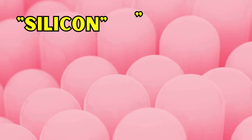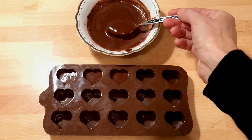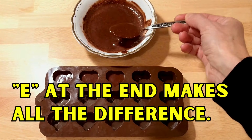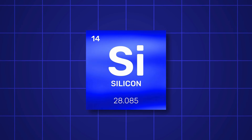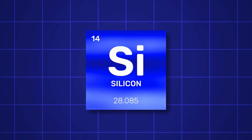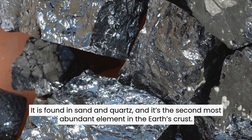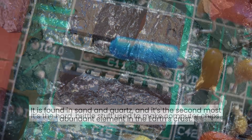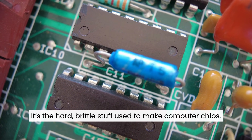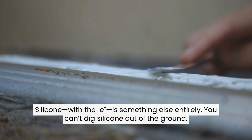First, let's clear up the biggest confusion. You have likely heard the words silicon and silicone used interchangeably. But in the world of science, that one letter E at the end makes all the difference. Silicon, without the E, is an element — number 14 on the periodic table. It's found in sand and quartz, and it's the second most abundant element in the Earth's crust. It's the hard, brittle stuff used to make computer chips. Silicone, with the E, is something else entirely.